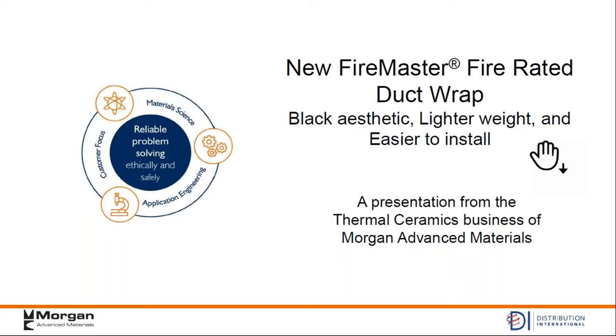We are very excited to have one of our key manufacturing partners in Thermal Ceramics, parented by Morgan Advanced Materials. We are pleased to have them here talk about a new passive fire protection product. They're going to talk about the use of fire-rated duct wrap for grease ducts and how that applies, some testing requirements, why those products make sense, and the latest development and product offering that they have.